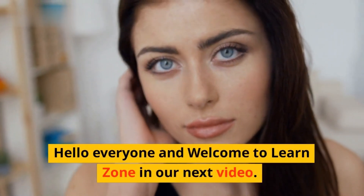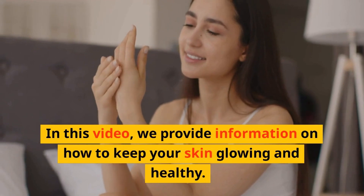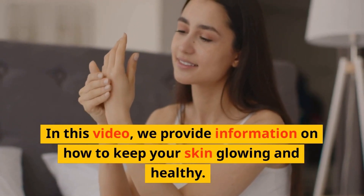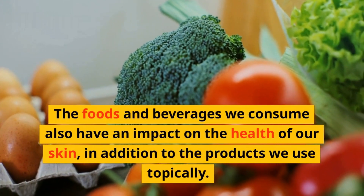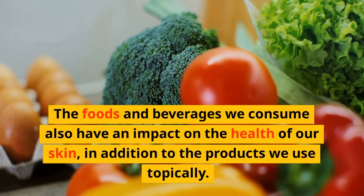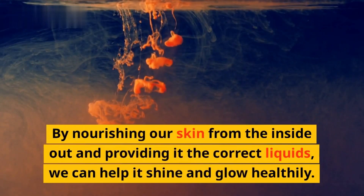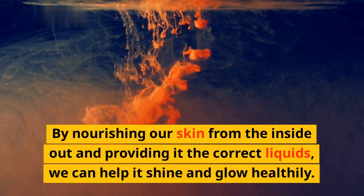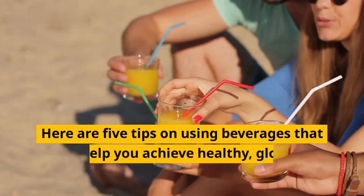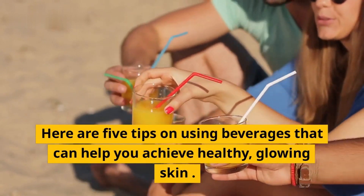Hello everyone and welcome to LearnZone. In this video, we provide information on how to keep your skin glowing and healthy. The foods and beverages we consume also have an impact on the health of our skin, in addition to the products we use topically. By nourishing our skin from the inside out and providing it the correct liquids, we can help it shine and glow healthily. Here are 5 tips on using beverages that can help you achieve healthy, glowing skin.